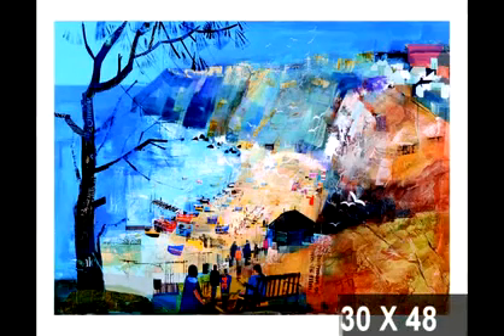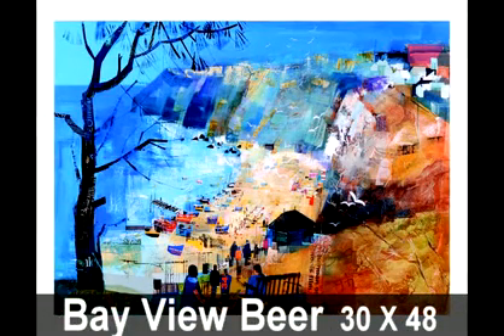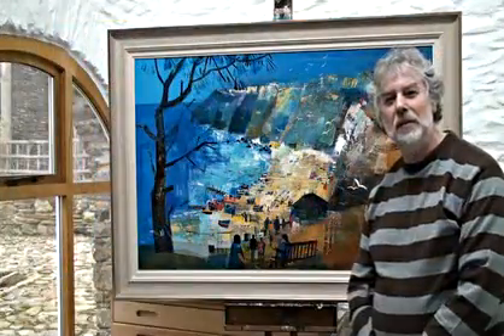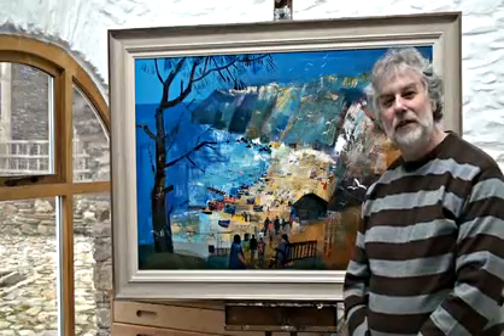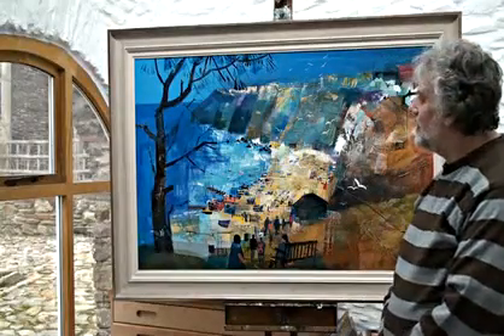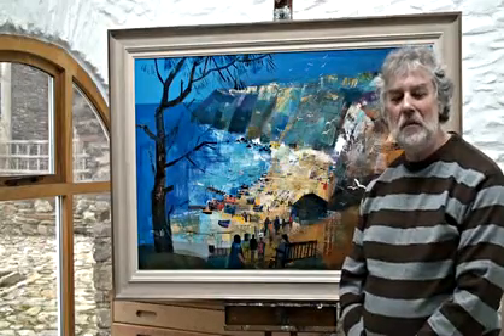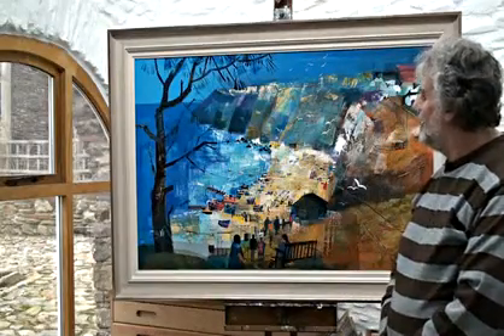This is one of the pictures I want to talk about that's in my forthcoming show. Of course it's Beer Beach, which is definitely one of my favourite places. First visited 25 years ago and there's still that sort of challenge and excitement in finding new viewpoints of this particular view of the beach. I visited on a late summer's day.